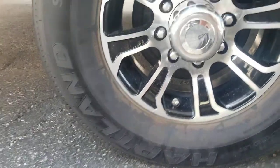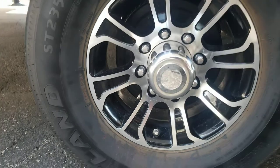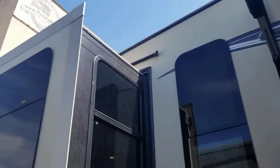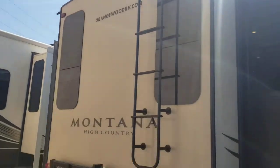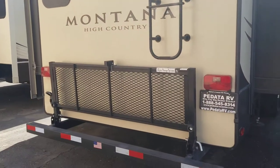I'll find a date code on the tires for you — they should be original, so late 2016 or early 2017. There's one slide on the passenger side for the rear living area. Around back, it's got a wireless backup camera and a rack on it.